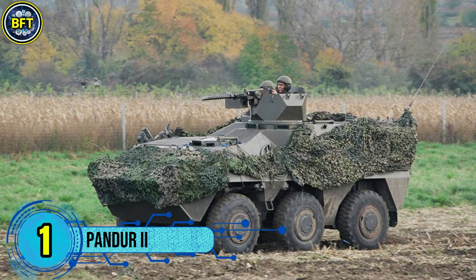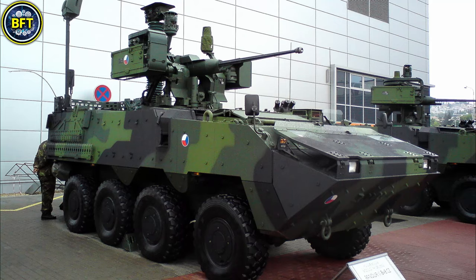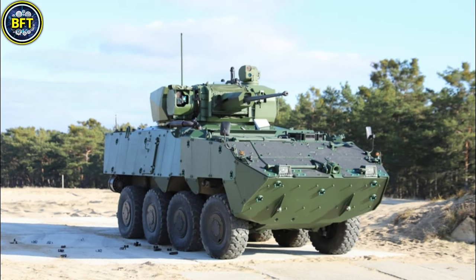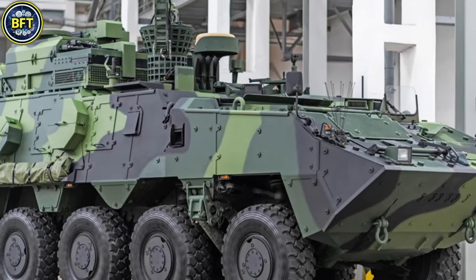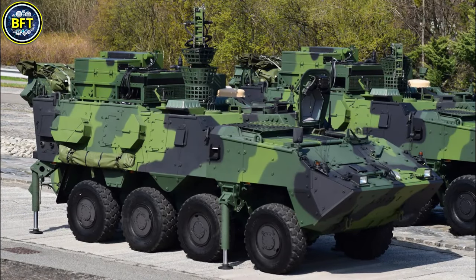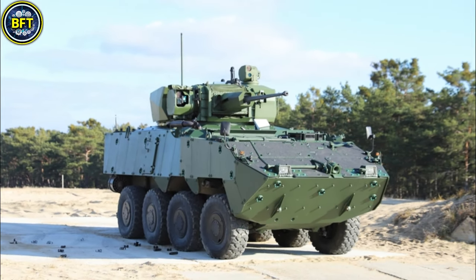Number 1: Pandur 2. The Pandur 2 is a highly versatile wheeled armored vehicle developed by General Dynamics European Land Systems and manufactured under license by Tatra Defense Vehicle in the Czech Republic. It features a modular design with a welded self-supporting hull offering protection up to STANAG 4569 Level 4 for ballistic and mine resistance, with systems to counter chemical, biological, and nuclear threats. Transportable by NATO standard aircraft, it can be customized for infantry fighting, command, medical evacuation, reconnaissance, and fire support roles. Powered by a Cummins ISLE six-cylinder diesel engine with a ZF automatic transmission, it delivers a range of approximately 700 kilometers and a top speed of 105 kilometers per hour.